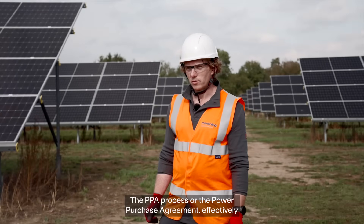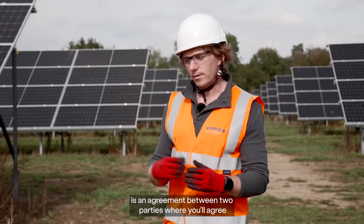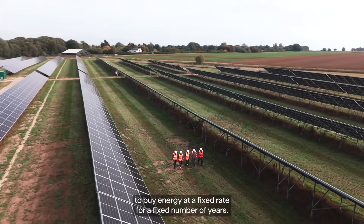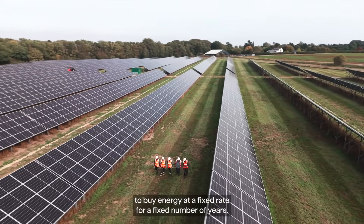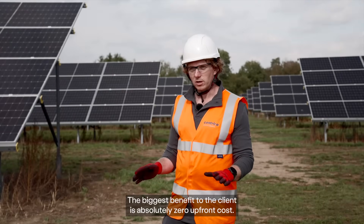The PPA process, or the power purchase agreement, is effectively an agreement between two parties where you'll agree to buy energy at a fixed rate for a fixed number of years. The biggest benefit to the client is absolutely zero upfront costs.